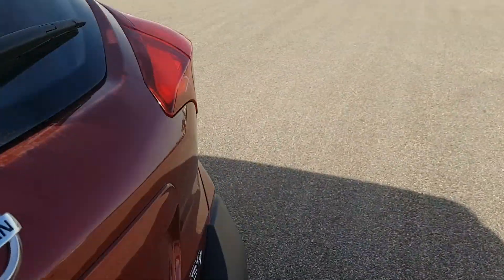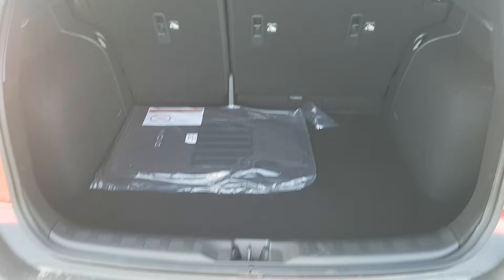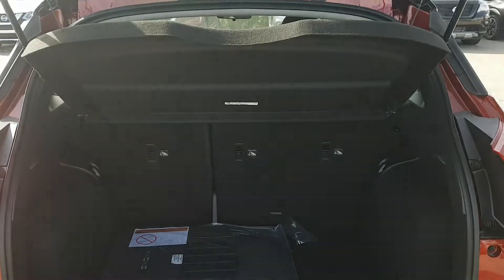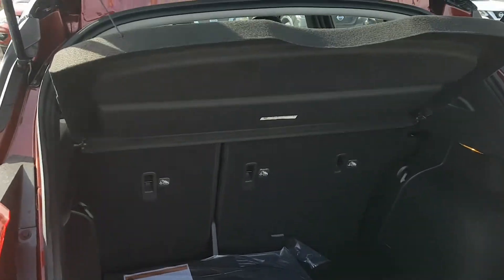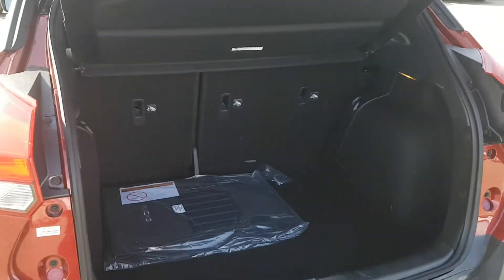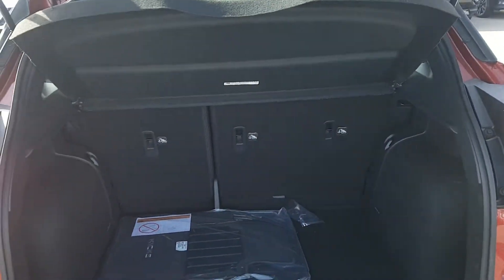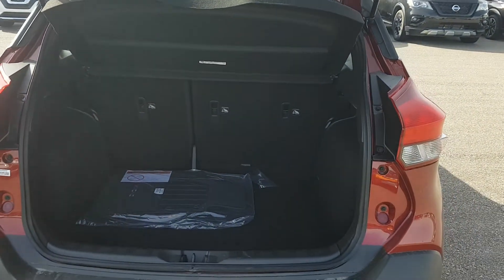Now speaking of trunk space, we'll go back here and look at the trunk itself. Pretty large trunk space for a vehicle this size. This little flap actually comes off if you want, to give you that much more room. Alright, so I'll hop in the driver's seat and show you some of the features from the cockpit of the vehicle.